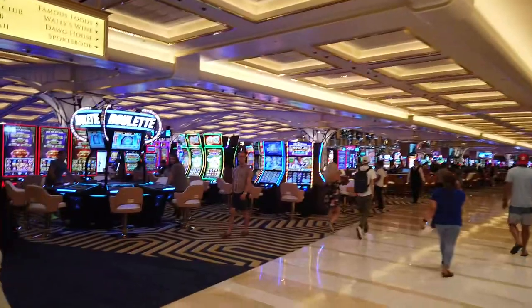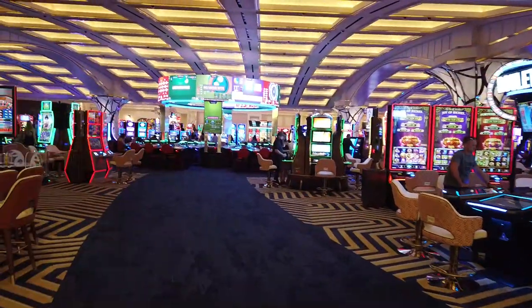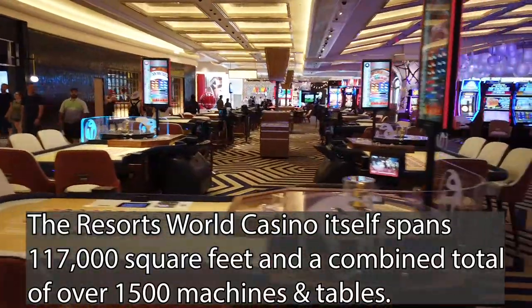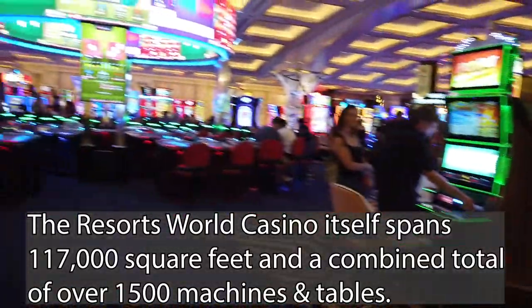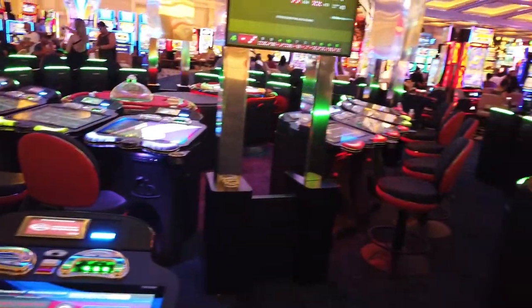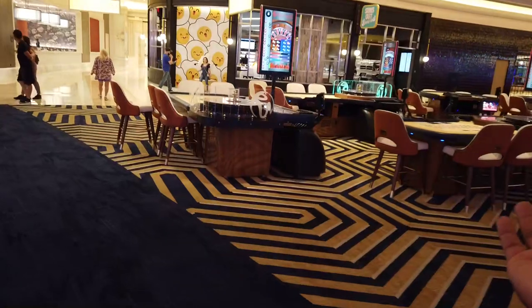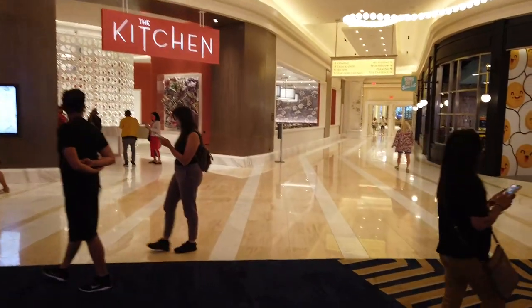We get to see the vast majority of Resorts World's casino here. They have a lot of electronic table games. You have classic roulette, classic table games — there's no shortage of those. They also have electronic roulette, banks and banks of slot machines, electronic craps, and just everything. Whatever you want is all here. Whether you're an electronic gaming fan or prefer table games, there's plenty for you to do. Four and a half billion dollars well spent.